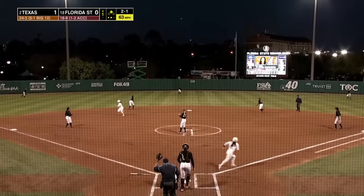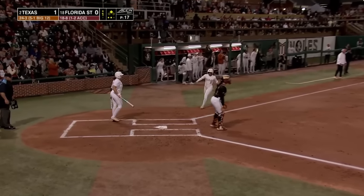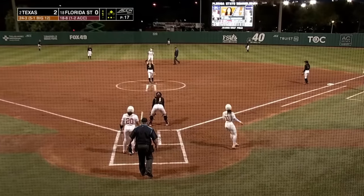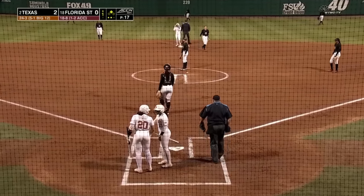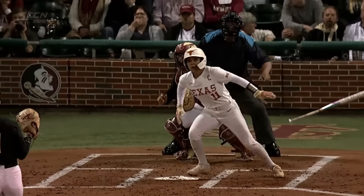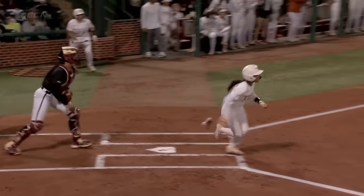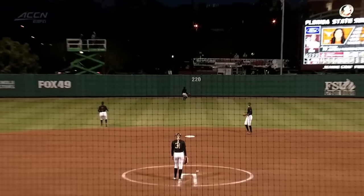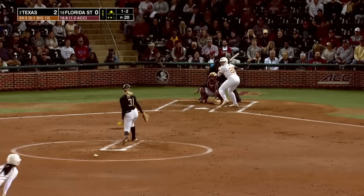Alyssa Washington sends it to center field, Janai Kerr back — it's over her head and off the base of the fence. Mia Scott cruises in from second, and into second is Alyssa Washington with her sixth double of the season. Texas has now scored twice in the top of the first. That is the 52nd double of the year for this Texas team. They just know how to swing it. There's a lot of pop off this bat, at 103.